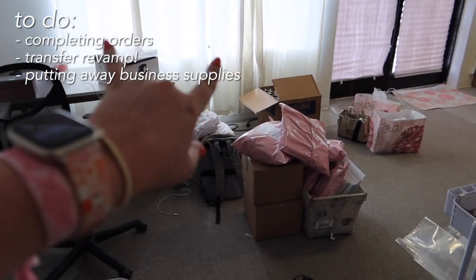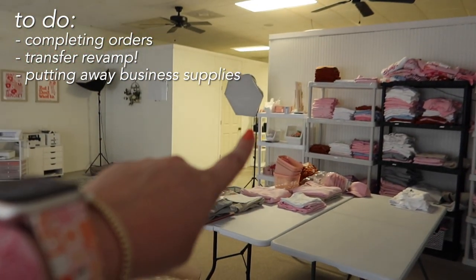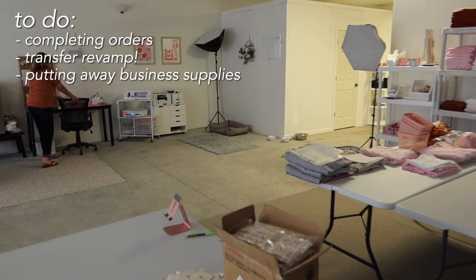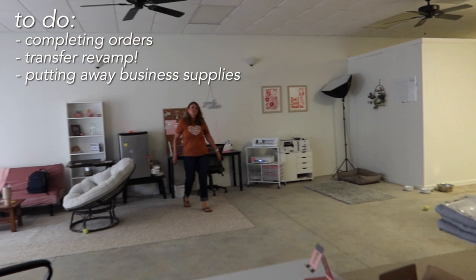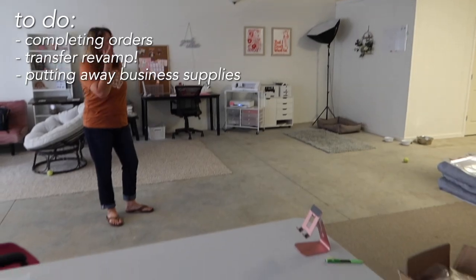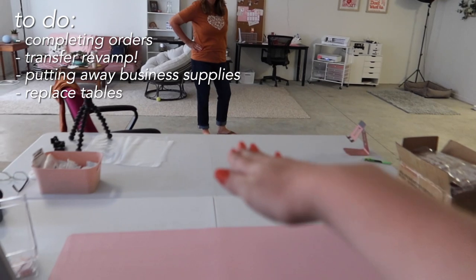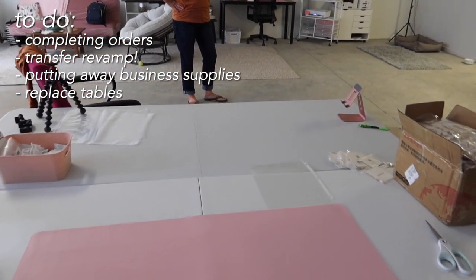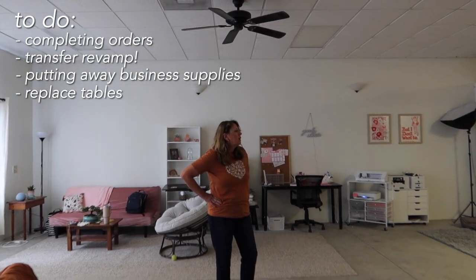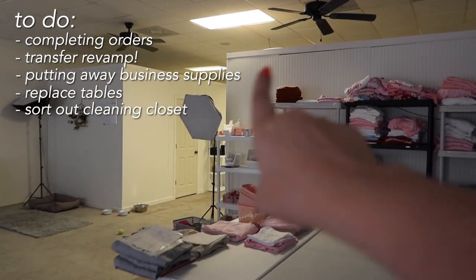I need to put away a lot of this business supply stuff and just clean and tidy up. We're hopefully going to be organizing this weekend and getting some storage over here. We said we were going to do the jewelry, and potentially replace these tables with a whole countertop situation — tall with storage underneath, like a kitchen. We also think we're going to sort out the cleaning closet and make use of that space.